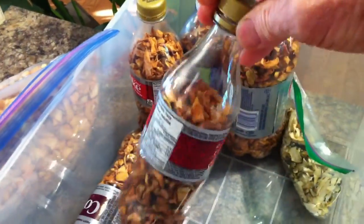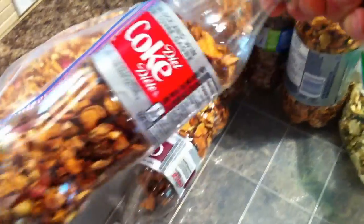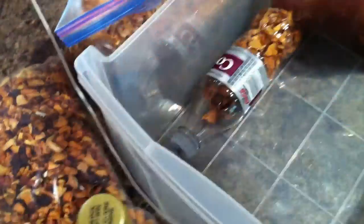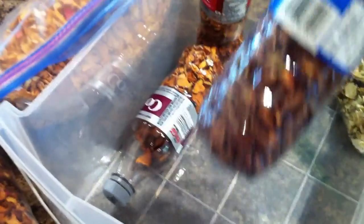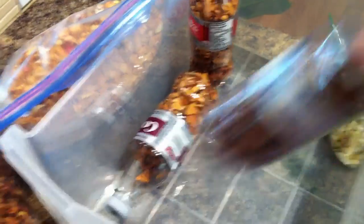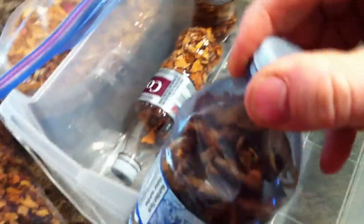I put them into pop bottles. Coke didn't pay me anything, but they just gave me a bottle there — and Pepsi. I'm not advertising any particular brand, but you can store them in these handy plastic containers or Ziploc bags.